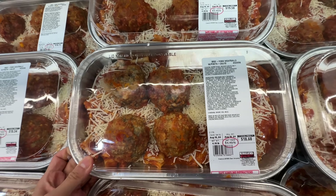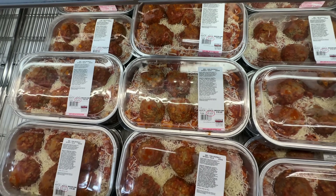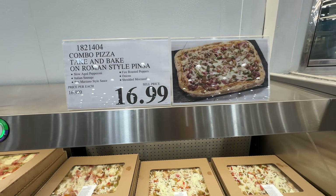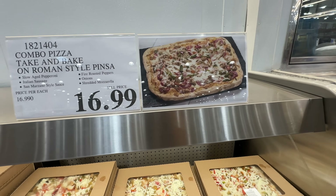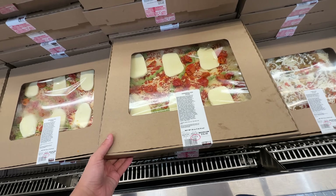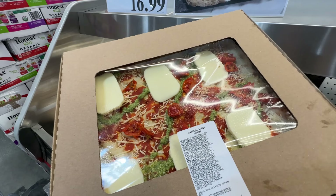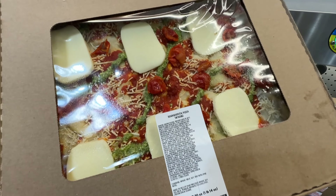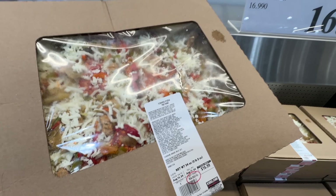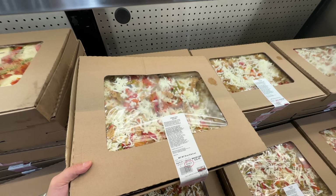I believe this is a relatively new item — beef and pork meatballs with pasta underneath. It's pasta with tomato sauce and meatballs made with beef and pork. We also have the combo pizza, big Roman style pizza at $16.99, and the Margherita pizza with extra cheese on top. I don't think it has any meat — so this is Margherita style pizza. It actually looks pretty good. It has aged pepperoni and Italian sausage — this is a new item. I didn't see it last time.